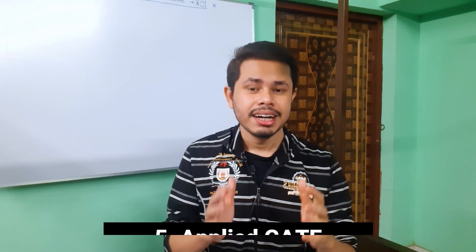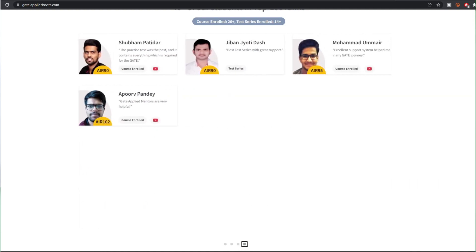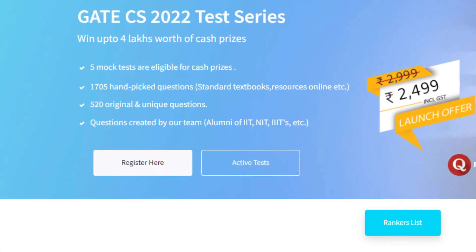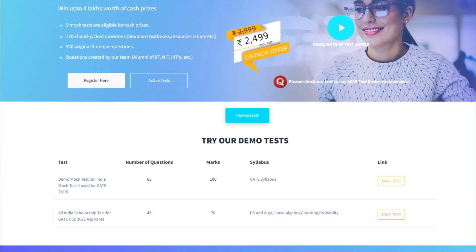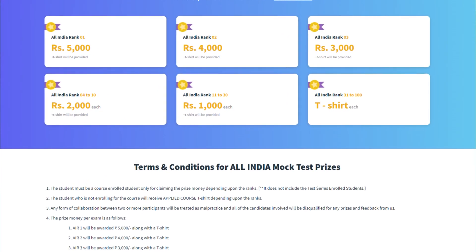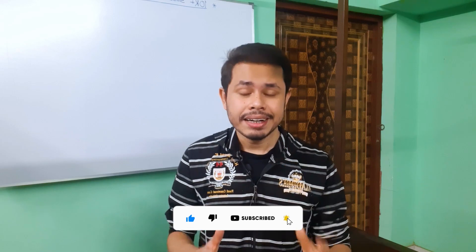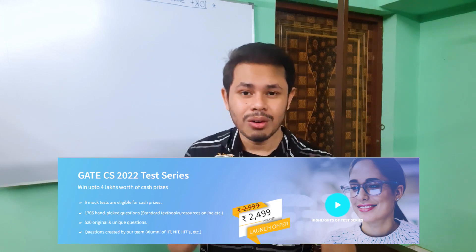The next one is Applied GATE online test series. In the last 2-3 years, Applied GATE has been making news because they have produced many GATE rankers. Their test series costs ₹2499 including GST. All the questions are designed by alumni of IITs, NITs, and IIITs, so you get the best kind of test experience. They have 2 demo tests available free of cost. After 5 mock tests there are different prize distributions — if you follow the criteria and achieve a good rank, you can win a prize. According to their official statistics, they have 1705 different questions across all their tests, including 520 original and unique questions.